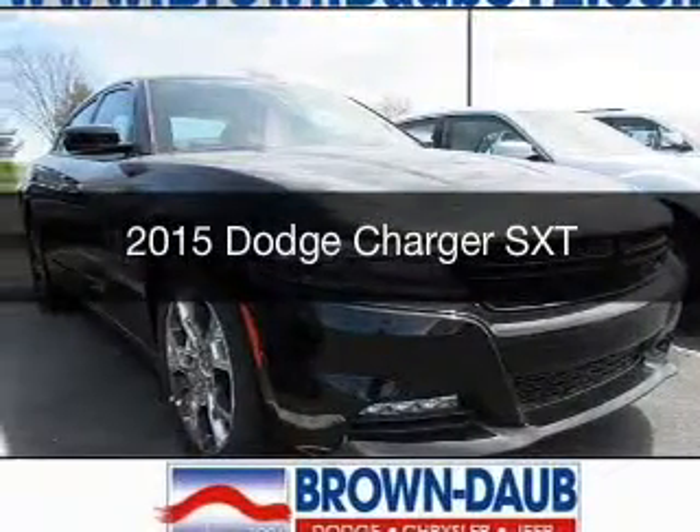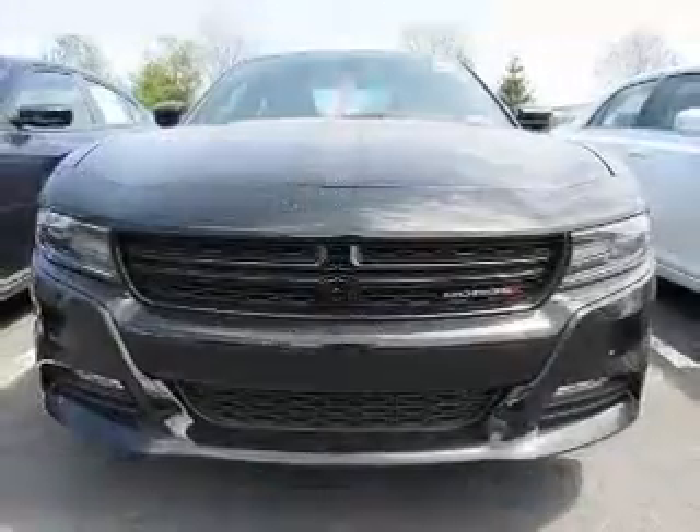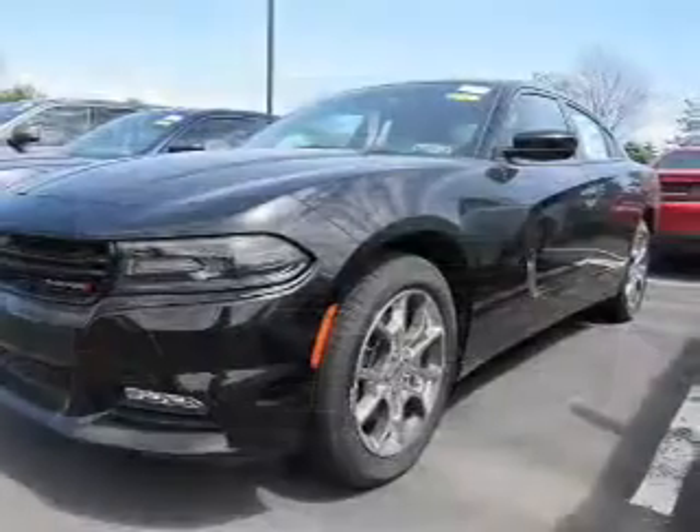This is a new 2015 Dodge Charger. Grab life by the horns. It's powered by all-wheel drive, a capable engine, and an automatic transmission.